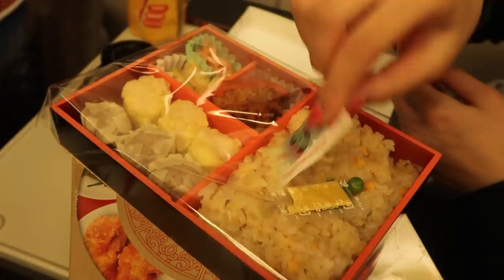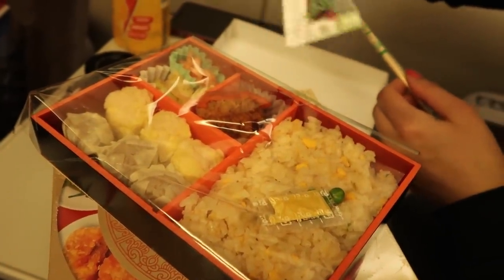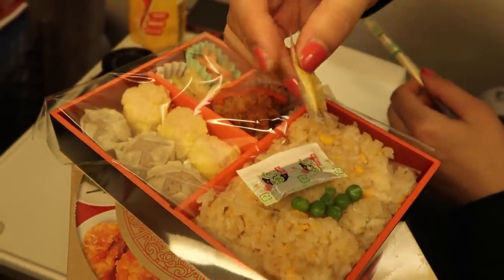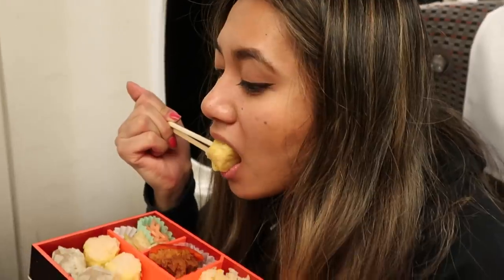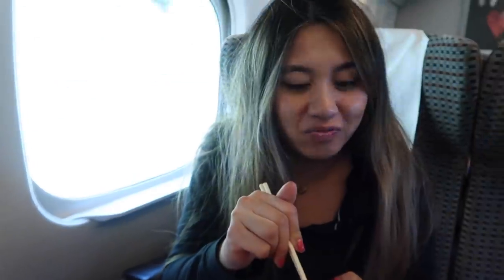You got way more food! Your soy sauce is cuter but I got more food. I'm trying the rice. You always make the weirdest faces — it's because I don't like this rice actually. That's like sticky rice — it's supposed to be sticky, but it's cold and too mushy. I like it.